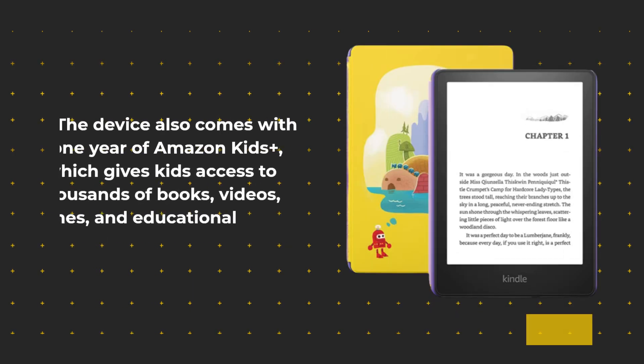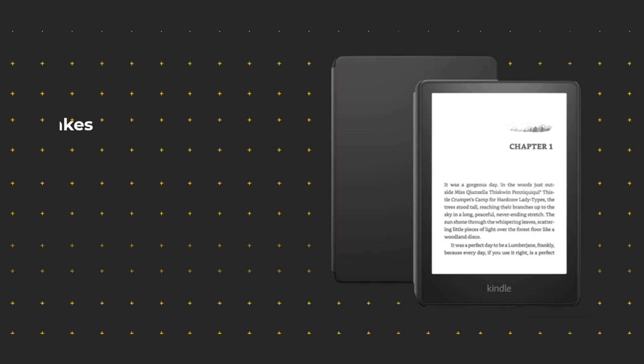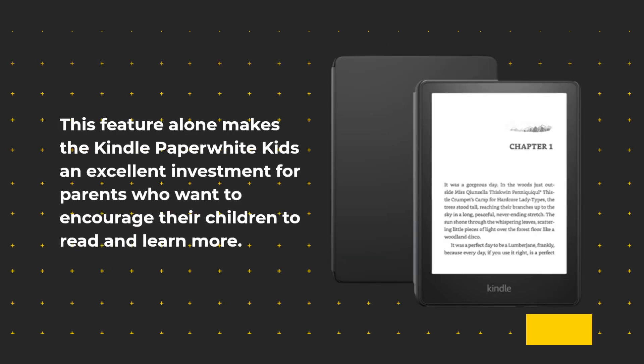The device also comes with one year of Amazon Kids Plus, which gives kids access to thousands of books, videos, games, and educational apps. This feature alone makes the Kindle Paperwhite Kids an excellent investment for parents who want to encourage their children to read and learn more.